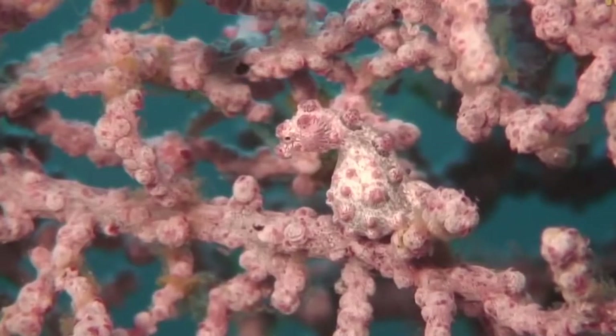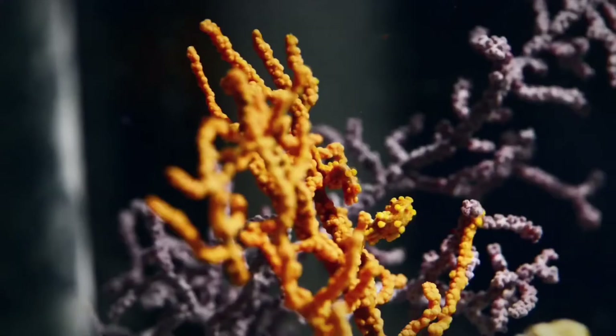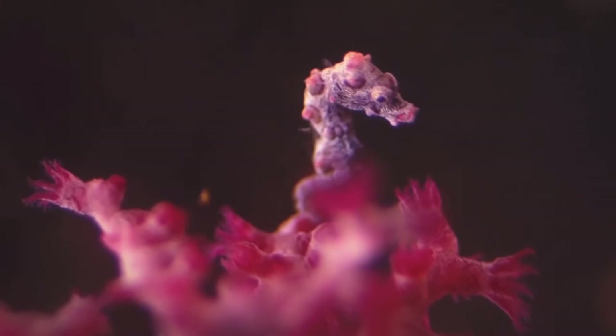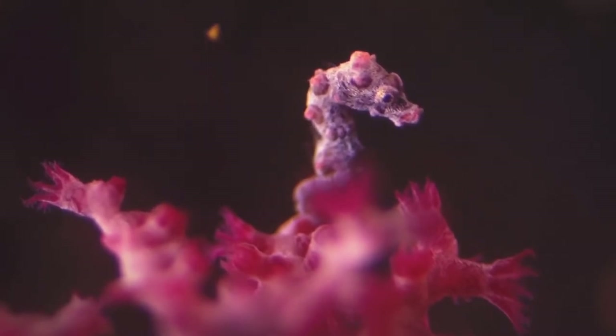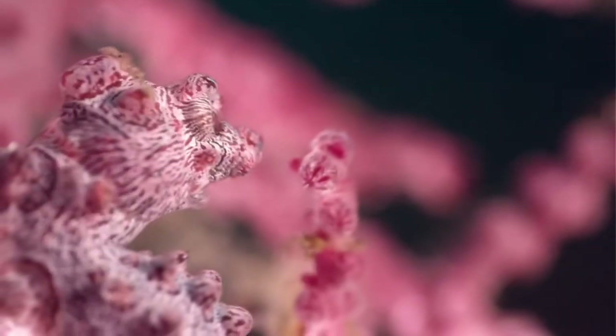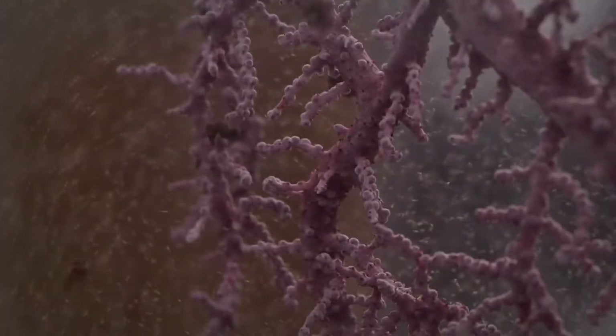The seahorse spends most of its life near corals, and tries — which always turns out outstandingly successful — to morph into the color to match with the coral. The seahorse does it so well that even scientists find it difficult to study them, and so have very little information on their existence.